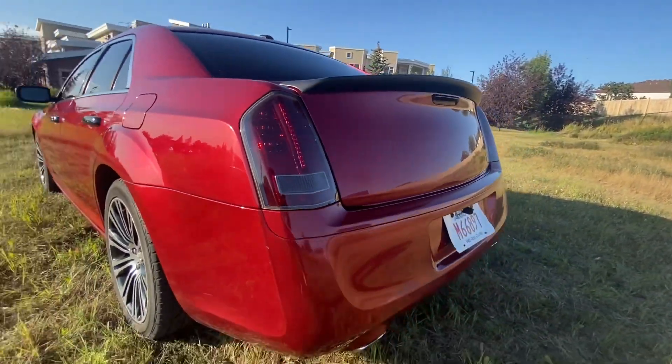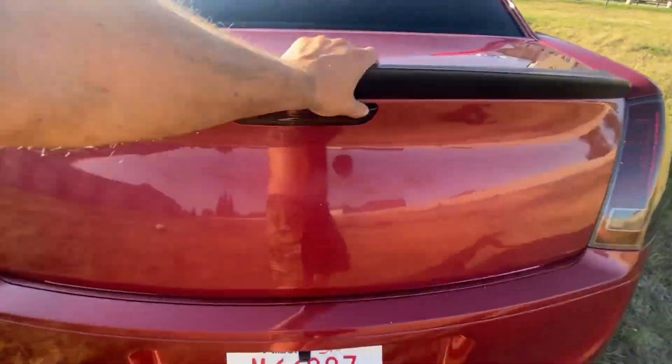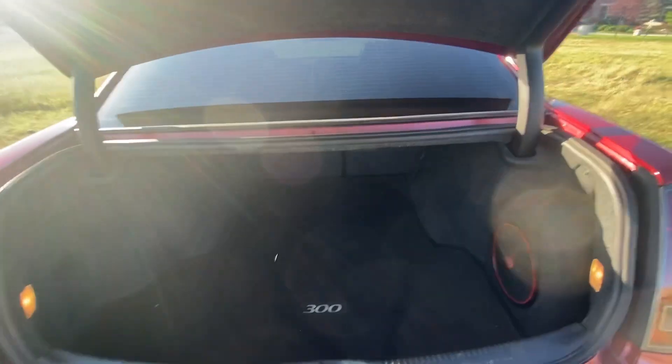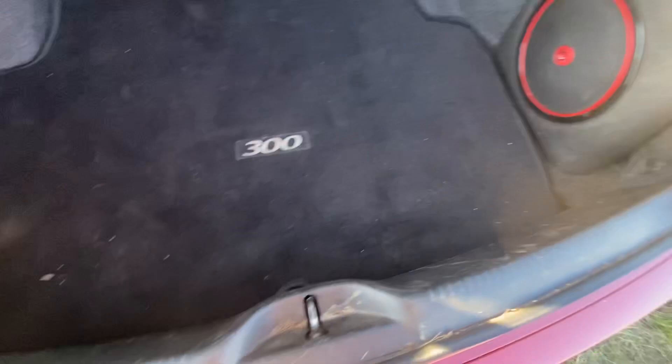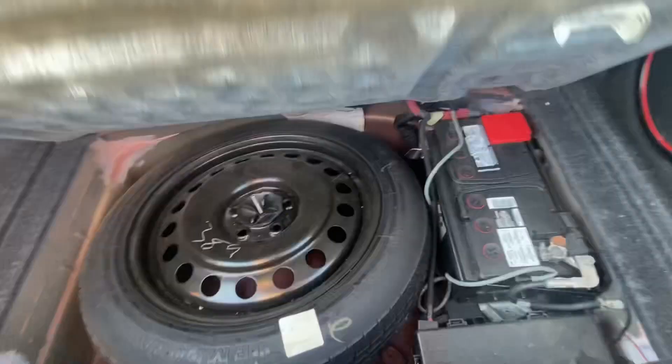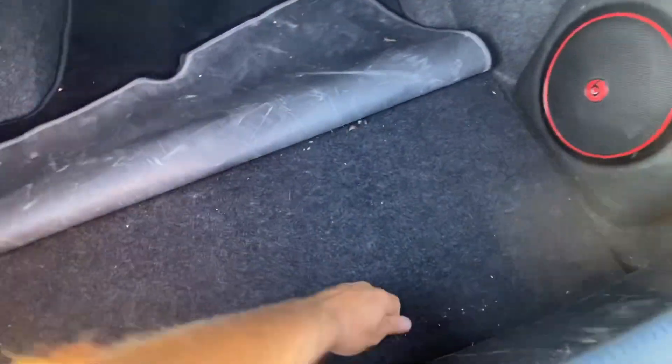Nice little duck lip on the trunk. The trunk gives you nothing but space, with the subwoofer that comes with the S model. Underneath you will find your spare tire, the battery, plus some fuses.